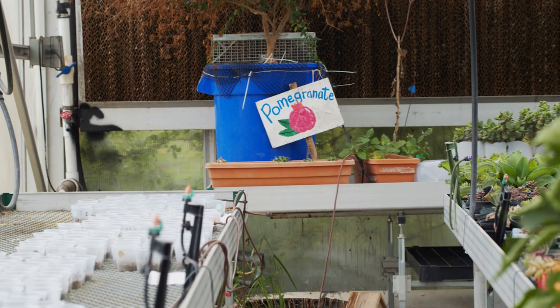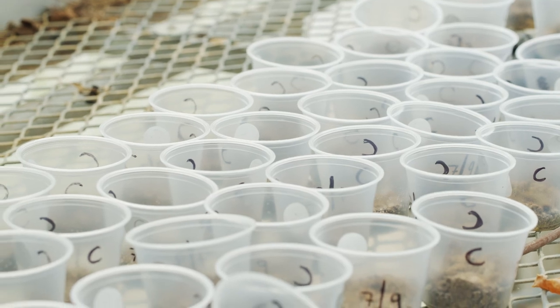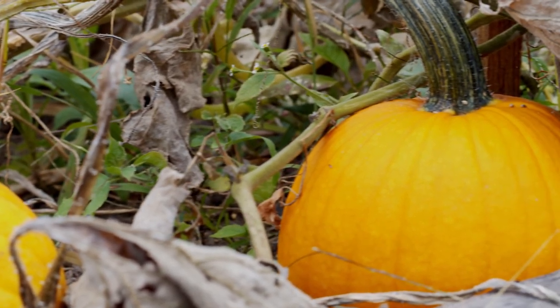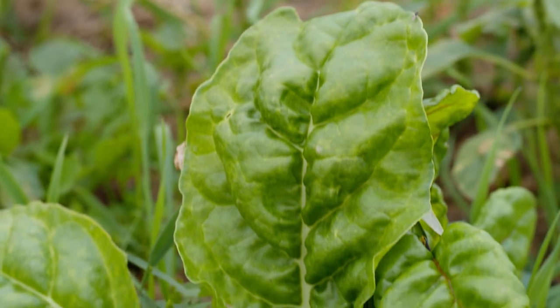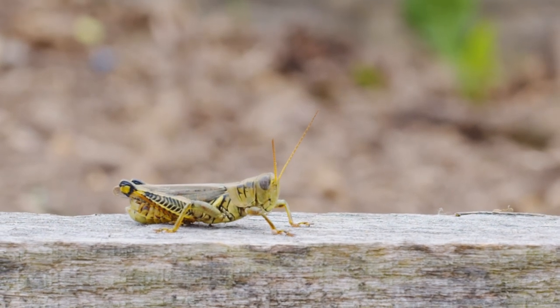In 2019 we grew 745 pounds of food and donated all of that. This year for 2020 we're over 900 pounds so far and still have a little left with some pumpkins, so I think we're going to hit a thousand pounds this year. Knowing where our food comes from is really important — it's something that every person interacts with every single day, hopefully three times a day.